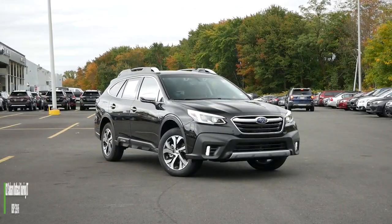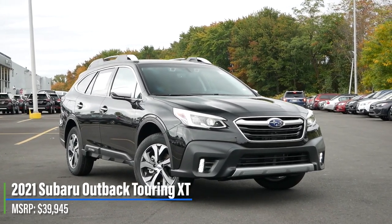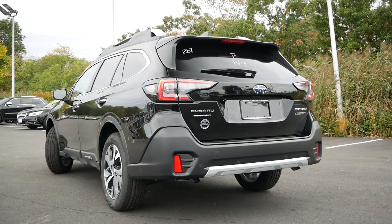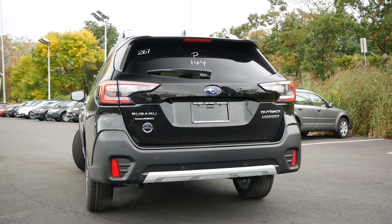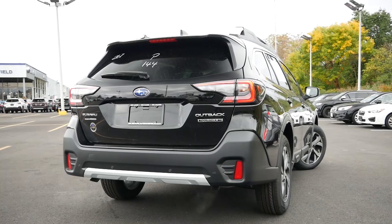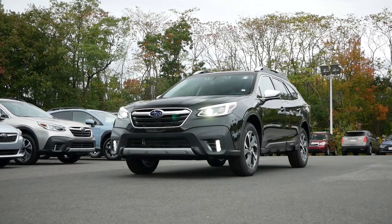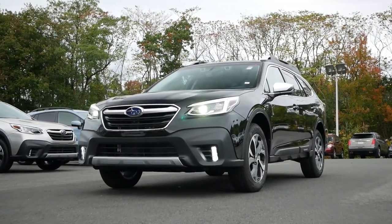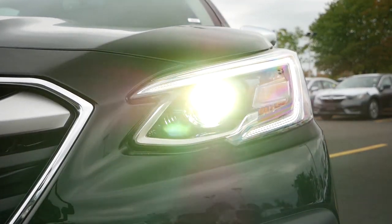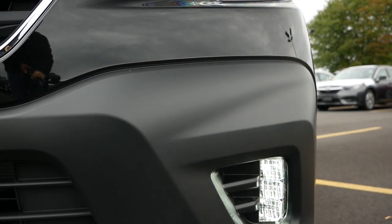Starting off with pricing, the Touring XT comes in at $39,945, sitting atop the Outback lineup. There are no major changes for the 2021 model year — last year we saw the minor facelift back in 2019. However, there is a welcoming standard addition to every trim for 2021: LED steering-responsive headlights and LED fog lights, meaning halogens will not be making an appearance moving forward, which is most certainly a welcoming sight.